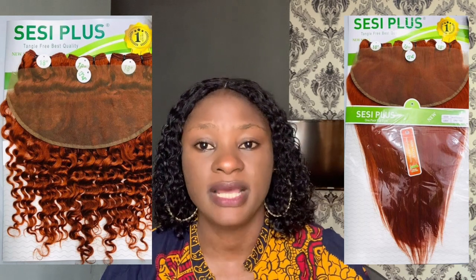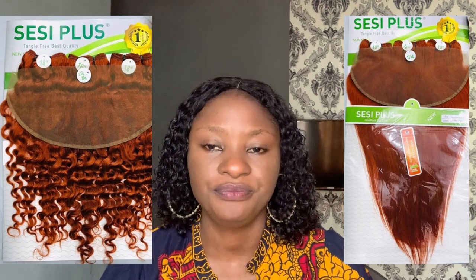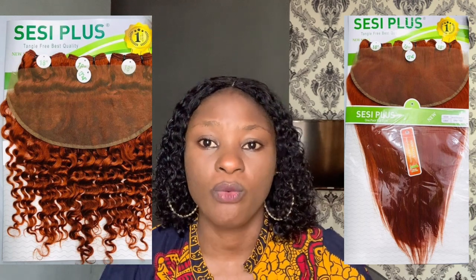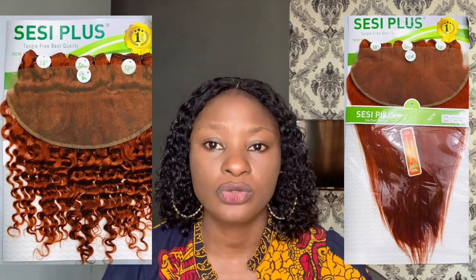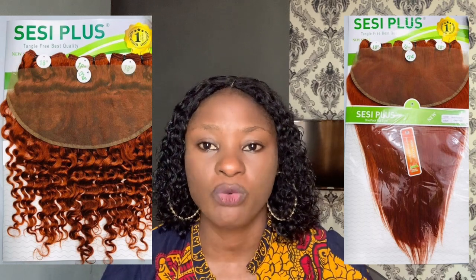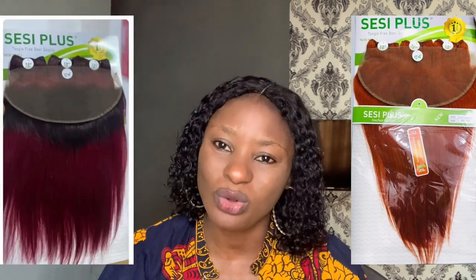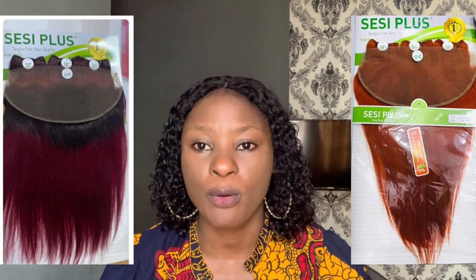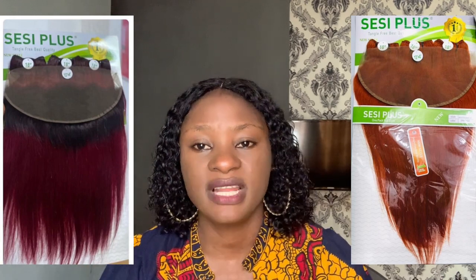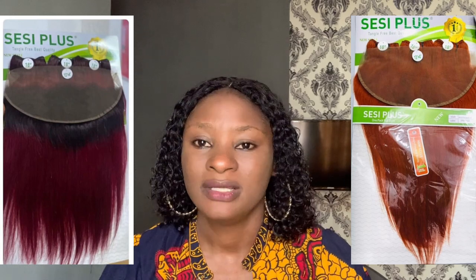Sexy Plus comes in orange, black, and wine as well. But the black is not really popular — it's the orange, gold, and wine that are more popular.